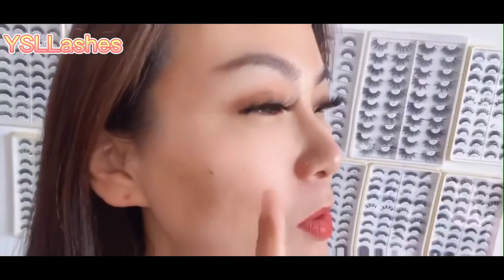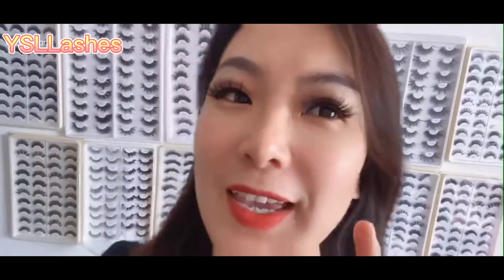Now I'm showing you the difference between the 3D Real Make Eyelashes and the 3D Fox Make Eyelashes. You can see, this is 3D Real Make Eyelashes and this is the 3D Fox Make Eyelashes. The material of 3D Fox Make Eyelashes has added some ingredients of animal hair.